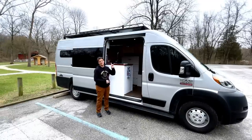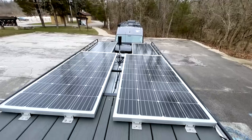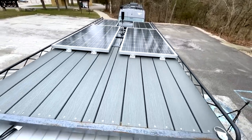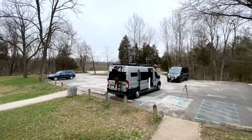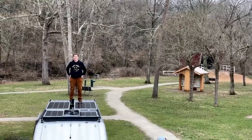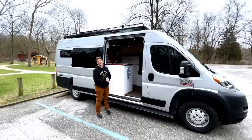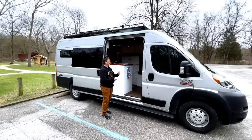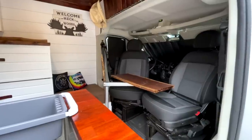On top I've got 600 watts of solar — two 200-watt panels and two 100-watt panels. I've got a small deck area that's 48 inches by 59 inches, and then I have the MaxAir fan and the WeBoost cell booster. Now let's work our way inside the van.